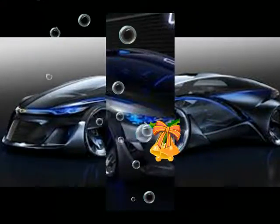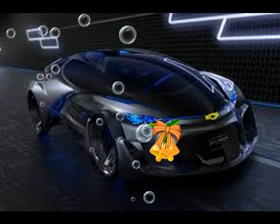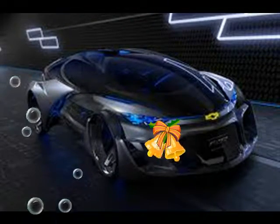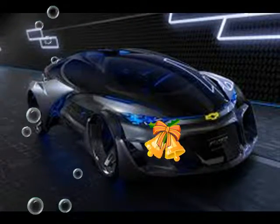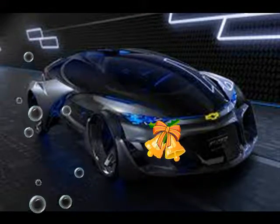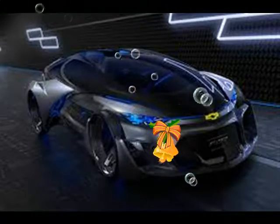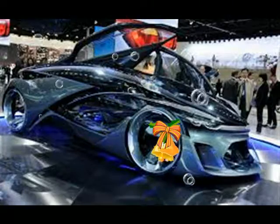When in manual mode, the car can also act as a personal assistant and find the best route to a given destination, Chevy says — in other words, it has a navigation system.